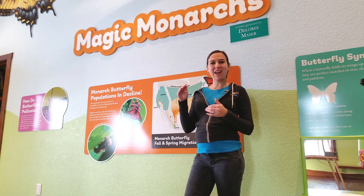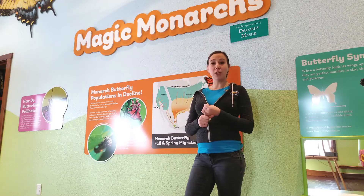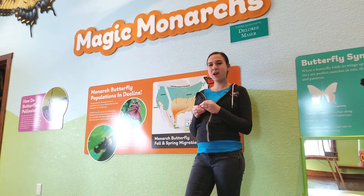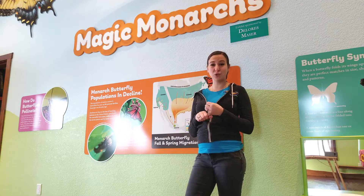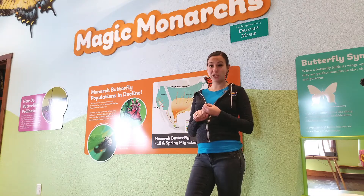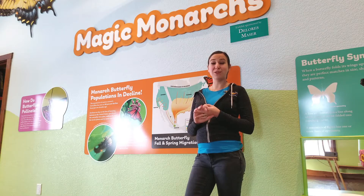They're really high up, but they are the perfect mixture of low temperatures, which actually keeps the monarchs a little less active over the winter and helps them to preserve their lipid, or their fat, stores. It also has just the perfect amount of moisture so that they don't get too wet but they also don't dry out.